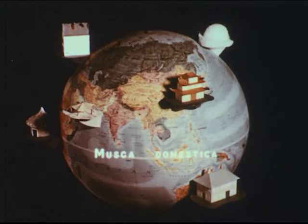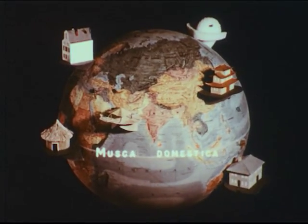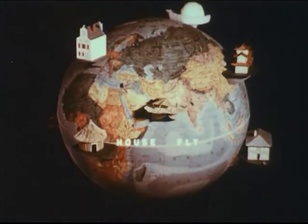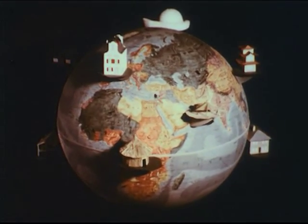Musca Domestica. These Latin words are the scientific name for one of the most dangerous insect pests. The common housefly, as its name implies, plagues the households of mankind around the world.